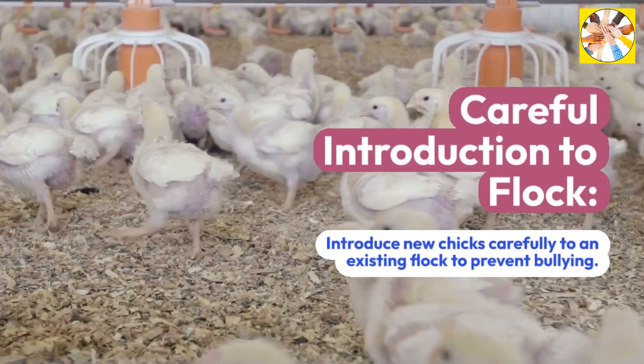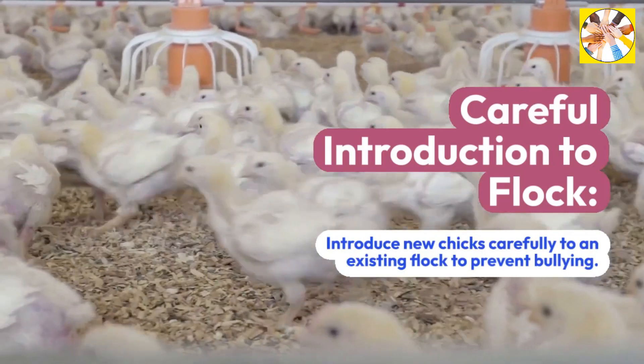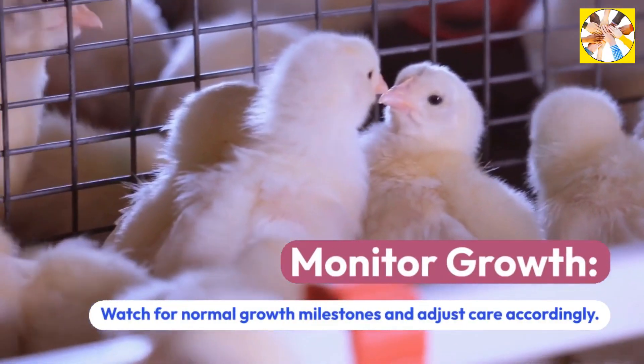Careful Introduction to Flock: Introduce new chicks carefully to an existing flock to prevent bullying. Monitor growth: Watch for normal growth milestones and adjust care accordingly.